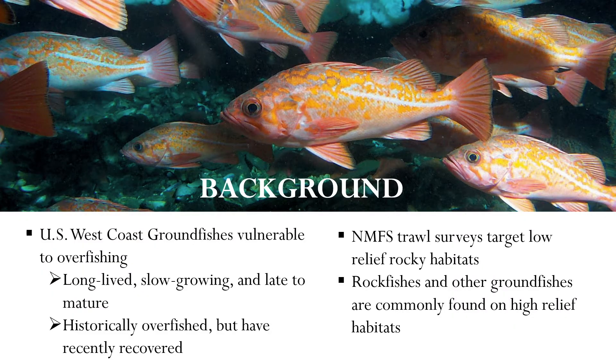To start off, I'd like to quickly go through a little bit of background. U.S. West Coast groundfishes, such as rockfishes, are vulnerable to overfishing. This is because they are often long-lived, slow-growing, and late to mature. These life history traits make it hard for rockfish populations to recover from fishing pressure. Many rockfish species were declared overfished and have only recently been recovered after restrictions that were implemented in the early 2000s.